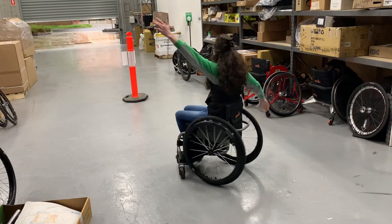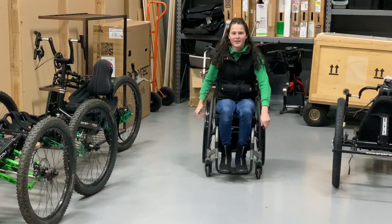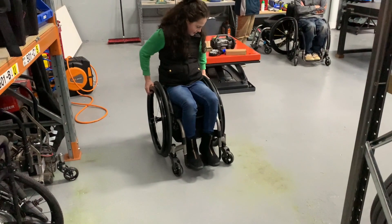Do a pirouette. Half the time I just slip in the chair rather than actually move, so that's good. A mono queen!